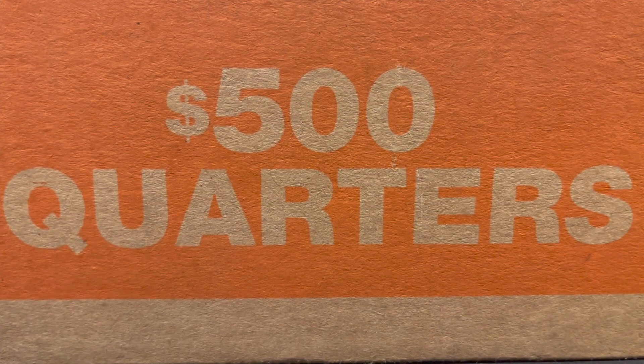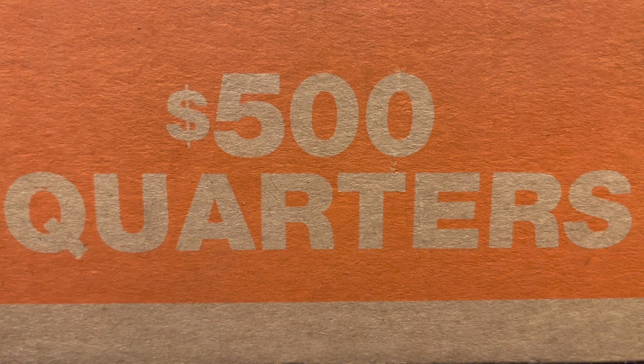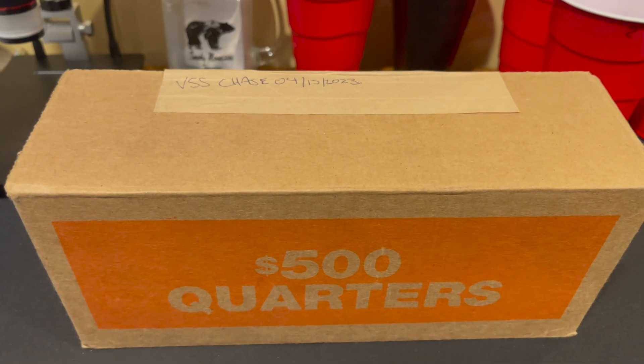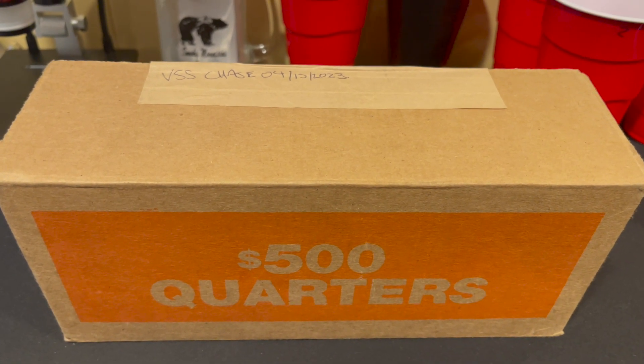Alright guys, welcome to the channel. If you're new here, don't forget to hit the subscribe button for more coin roll hunts in the future. Let's get this box out of the way, let's get it opened up, see if it is circulated, and hope we get some good finds such as silver, W's, and possibly an album fill.